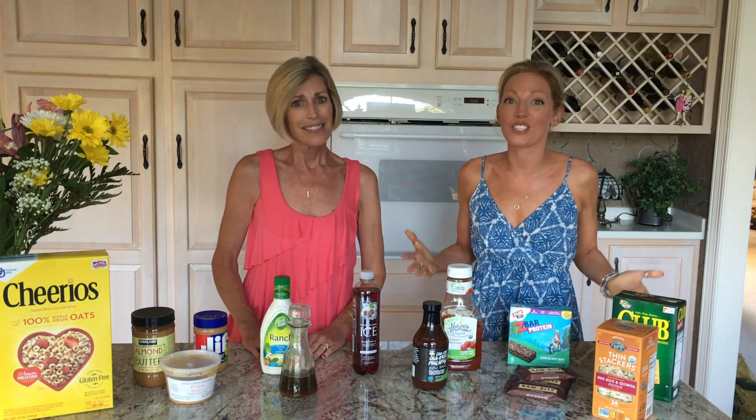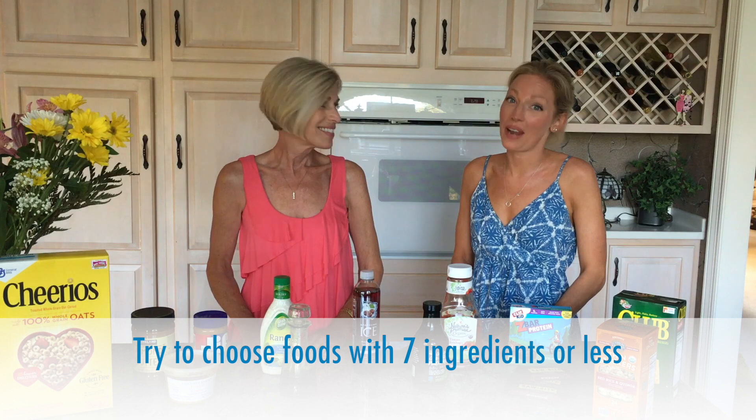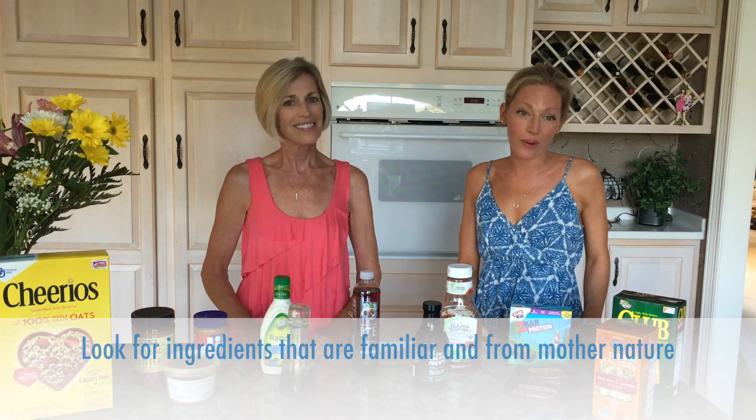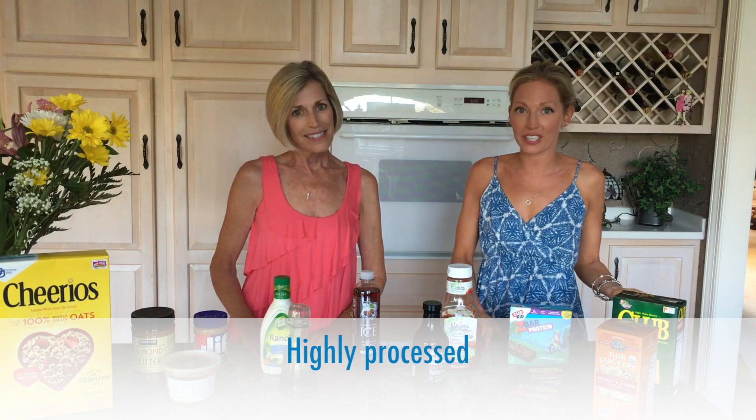A general rule of thumb that we like to stick to is seven ingredients or less whenever possible, and keeping those ingredients to whole foods. A great example of that would be a club cracker versus a rice cake. These club crackers have 20 plus ingredients.